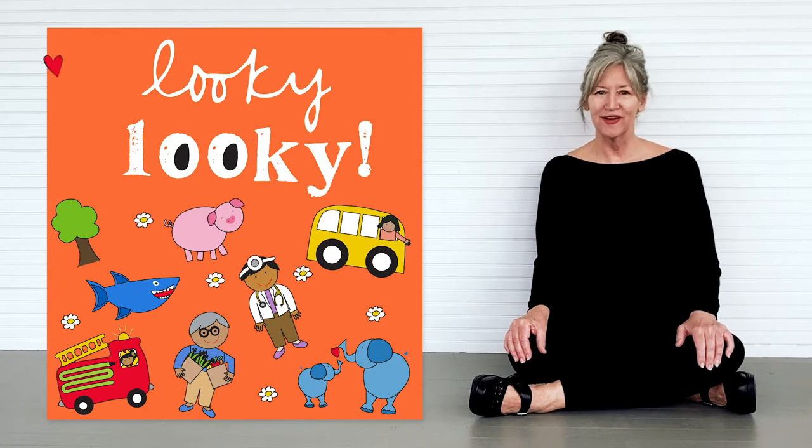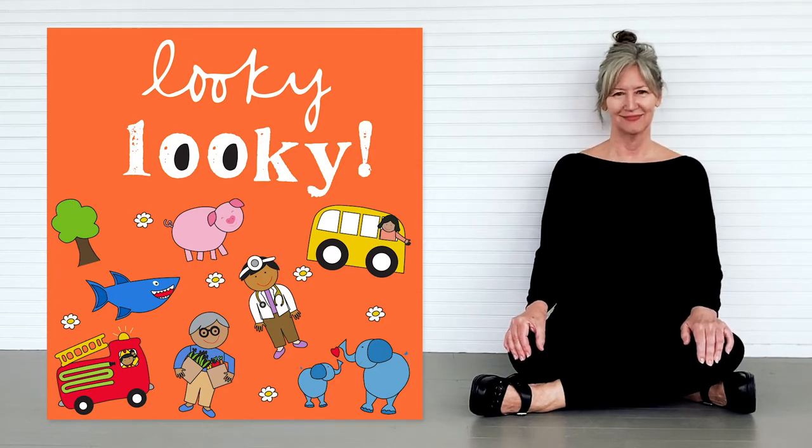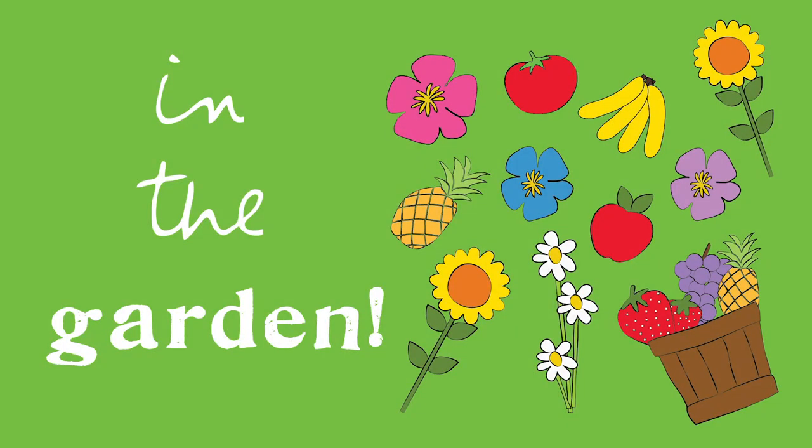It's Lookie Lookie time! Here are three new Lookie Lookies for you to explore and see. Flowers, veggies, and fruits too. There's a Lookie Lookie garden adventure waiting for you.